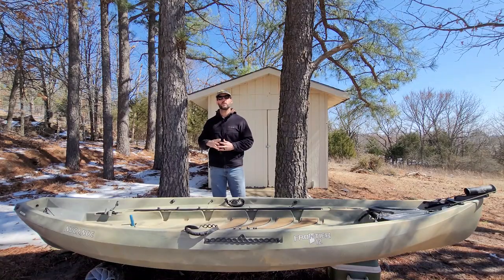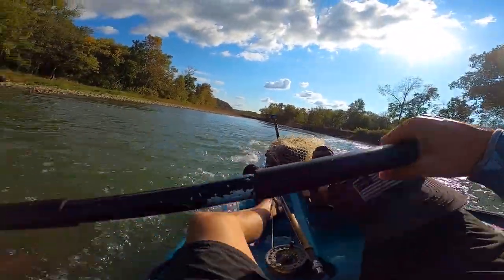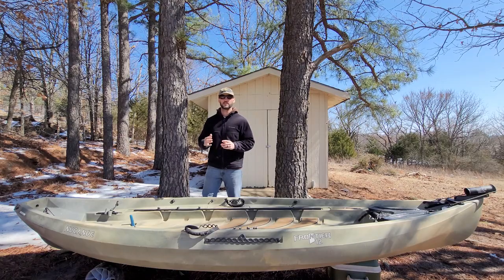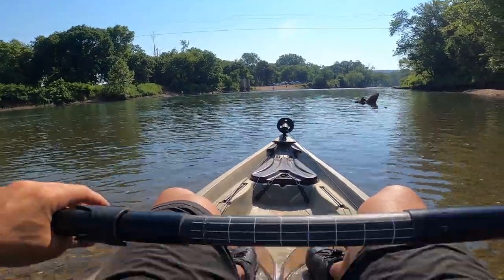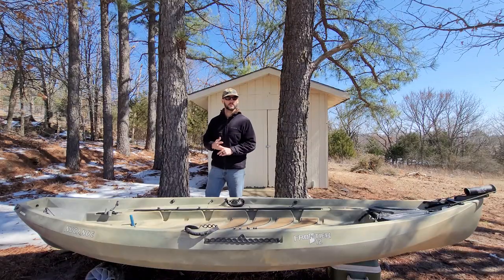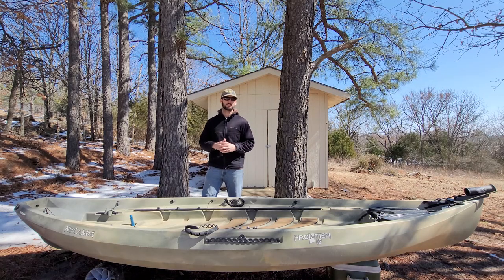However, with that said, there are some challenges that come with fishing from a kayak and a whole additional set of unique challenges when trying to fly fish from a kayak. Challenges such as getting to and from your desired fishing location, holding position once you get there, having enough stability to cast and fight fish, and managing your fly line can all be frustrating and challenging, particularly when fly fishing from a kayak.